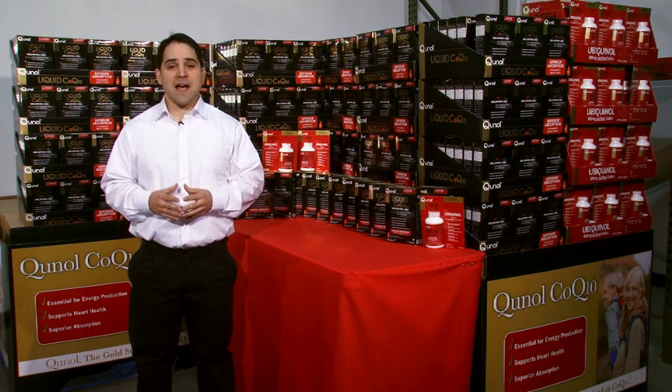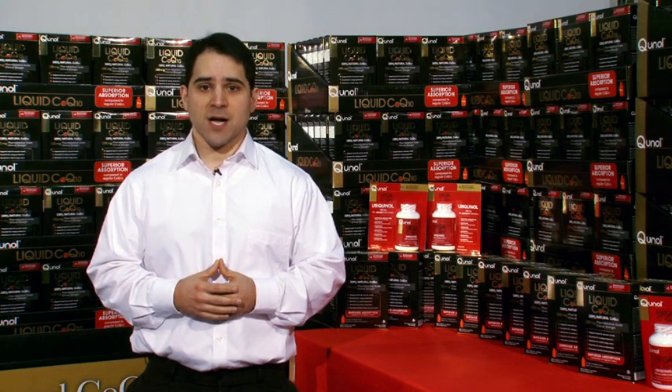Now, before we begin, I have to go over a few key points. First, Costco is our number one customer, and customer service is our highest priority. Always remain friendly, courteous, and professional while at Costco.